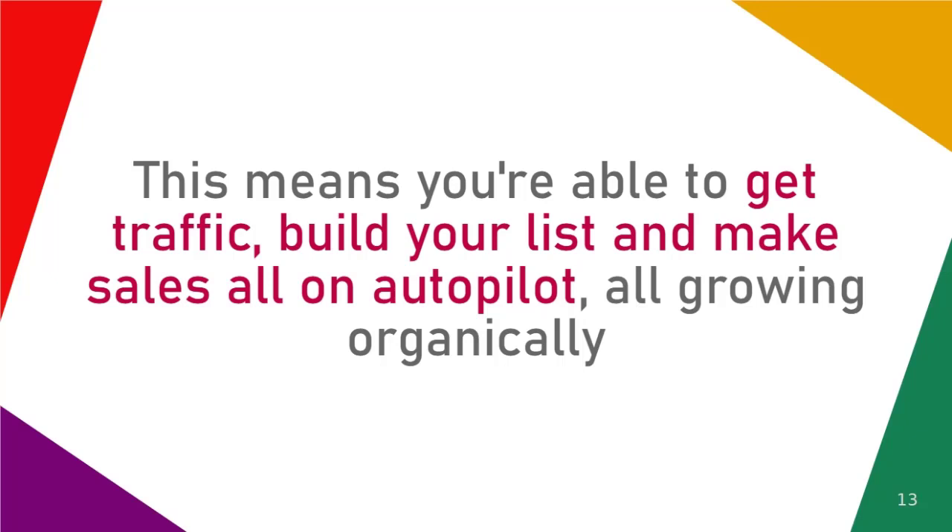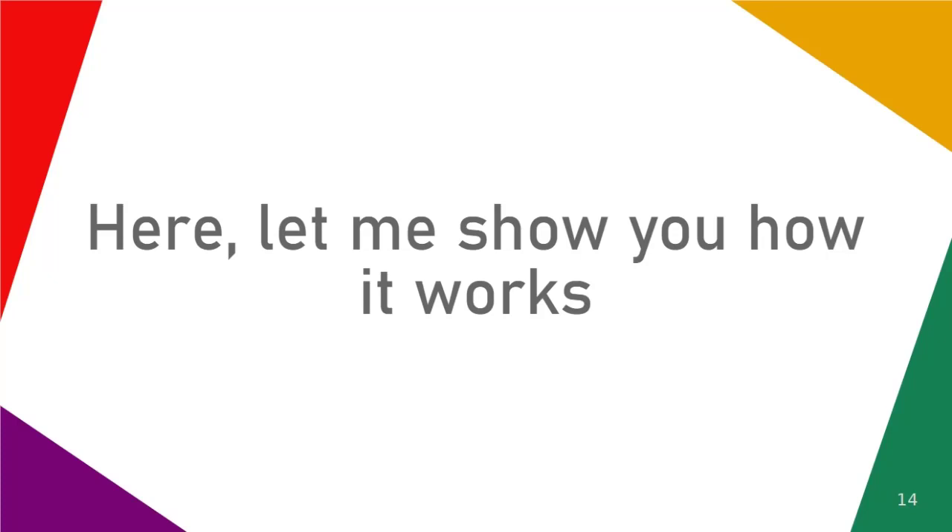This means you're able to get traffic, build your list, and make sales all on autopilot, all growing organically. Your site becomes viral and brings in truly passive profits.